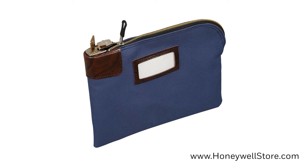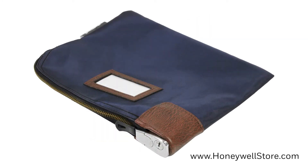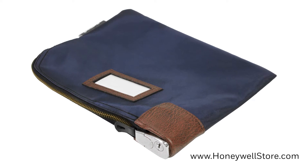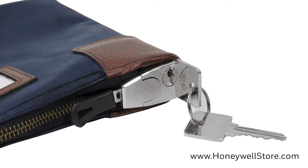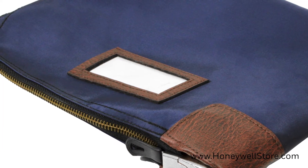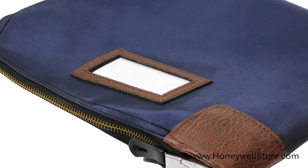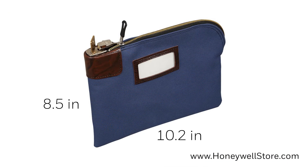The Honeywell Key Locking Security Cache and Document Zipper Bag is a great way to keep small objects secure when on the go. This blue zipper bag includes a key lock with two entry keys, a plastic ID card window located on the front, and a cardstock ID card for labeling. The interior dimensions are 8.5 x 10.2 x 1.6 inches.